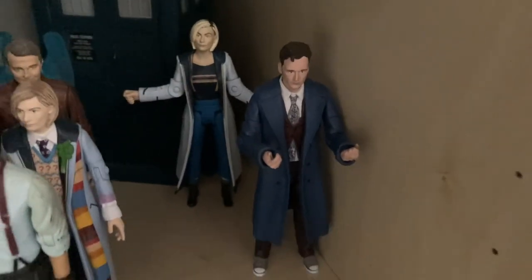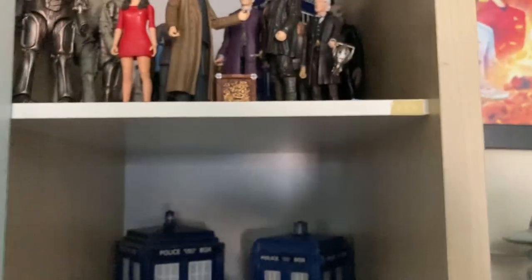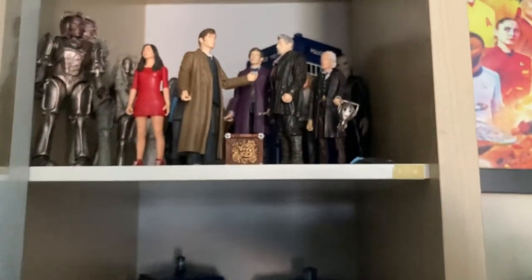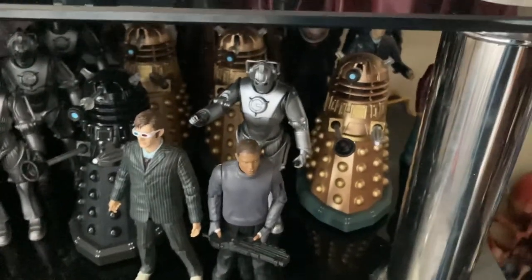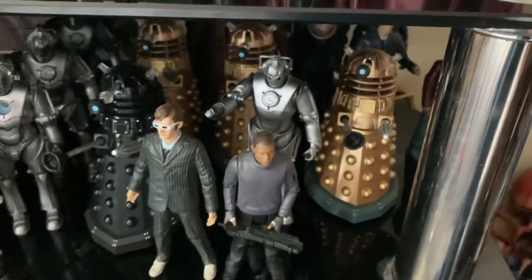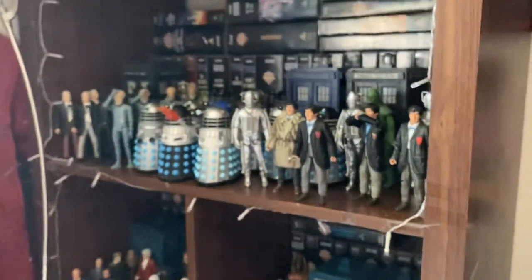And that is my Doctor Who action figure collection - from little bits and pieces, from the First Doctor all the way through, with the help of Comic Con basically helping me finish off some of the Doctor's eras, like some of the stuff from Series Two with Mickey and the Cult of Skaro. I've kind of finished off the Series Two figures - I just need to get the Wire on the TV screen with the Tenth Doctor. Thank you for watching, please do like, subscribe and share, and join me for more awesome Doctor Who content, and stay absolutely amazing.